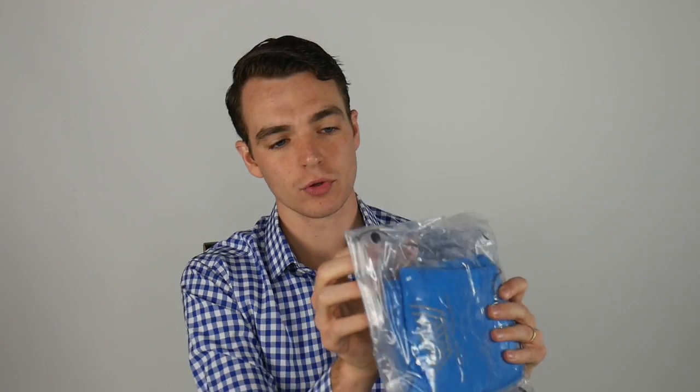Hey gents, as you know, huge fan of Mack Weldon and their gear. Today I'm taking a first look at their new swim trunks. They have a board short and a swim trunk — I'm more of a trunk guy myself. I like the shorter lining, and I have their Weldon Blue here. We go swimming every weekend, try to swim as much as we can with the kids, so this is something I totally need.